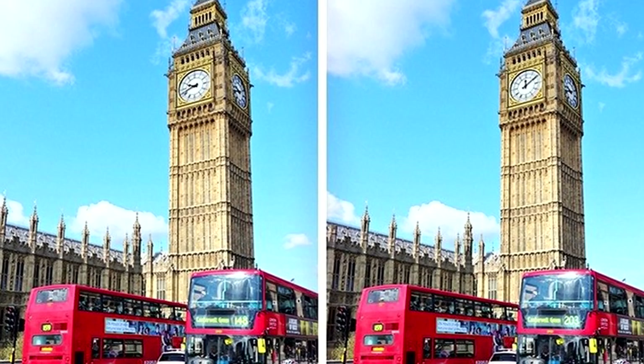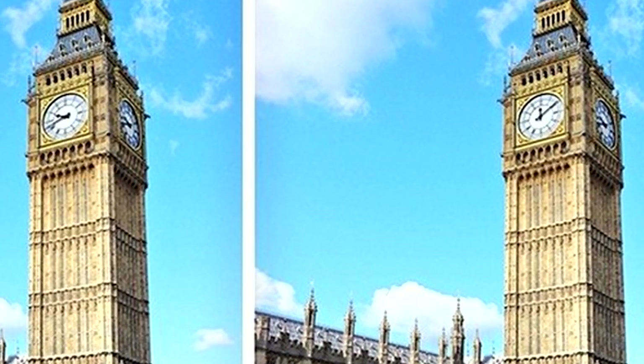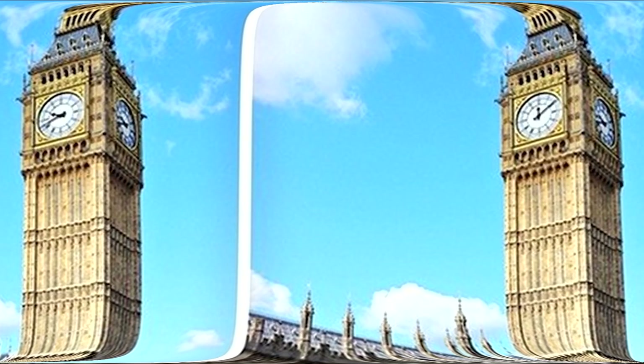Next, we've got these photos here. Can you spot the difference between these two photos? All right, so the difference is that the time on the clock is different in the photos. If you spotted this, you must have really good eyes.